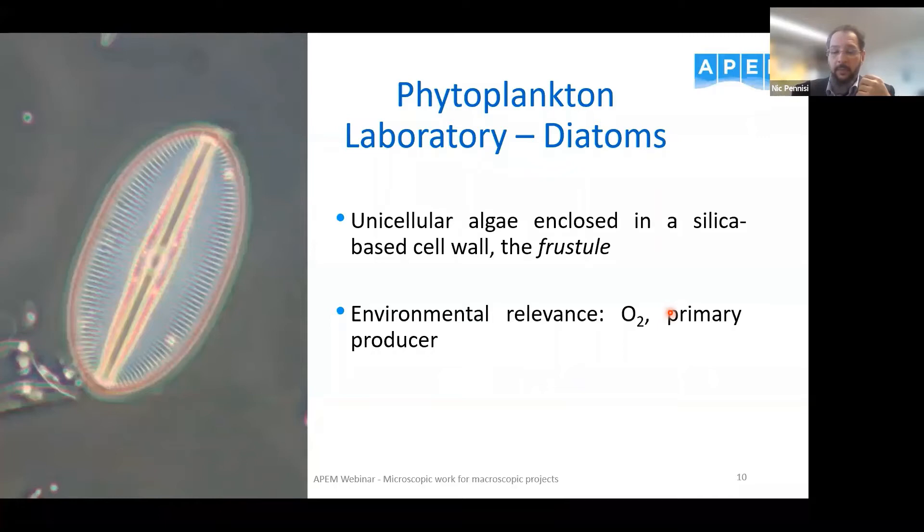They also process silicon to incorporate into their silica-based shell, and it is estimated they can process up to 6.7 billion metric tons of silicon per year. The dead silica shell of diatoms — the frustule — can be found up to a mile down on the ocean floor.